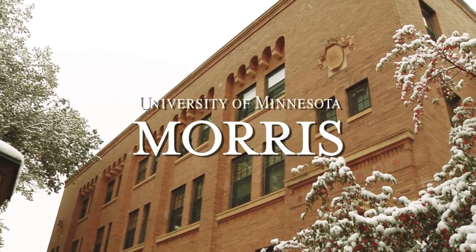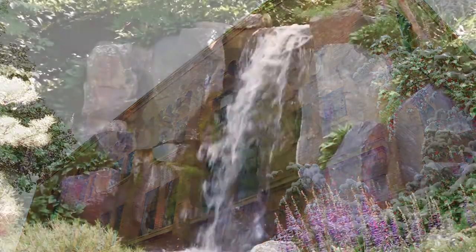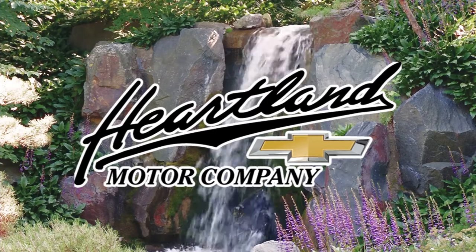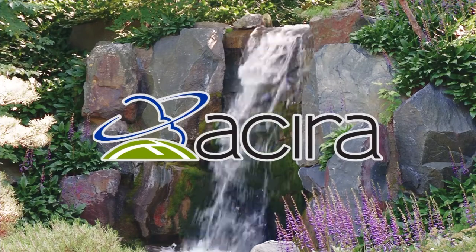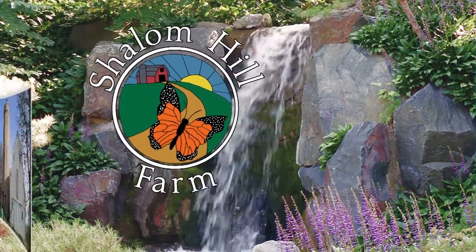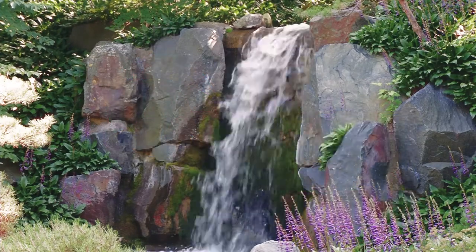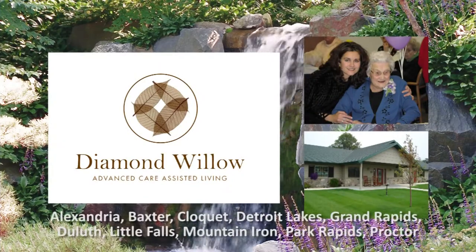Prairie Yard and Garden is a production of the University of Minnesota Morris in cooperation with Pioneer Public Television. Funding is provided in part by Heartland Motor Company, Farmers Mutual Telephone Company and Federated Telephone Cooperative, Mark and Margaret Yackel-Juleen in honor of Shalom Hill Farm, a non-profit rural education retreat center near Windom in southwestern Minnesota, and Diamond Willow Advanced Care Assisted Living.